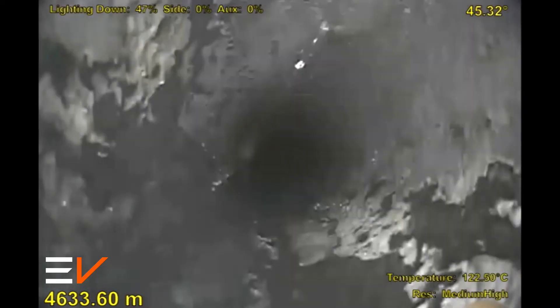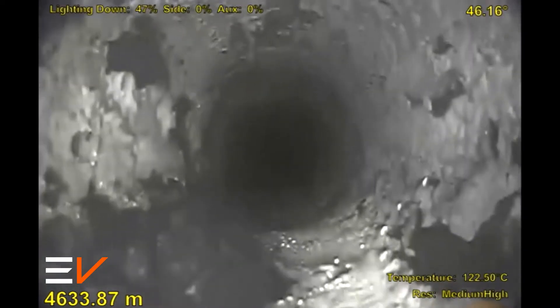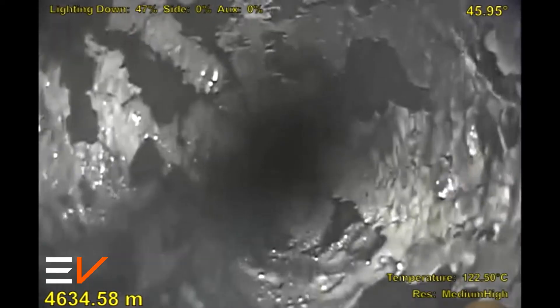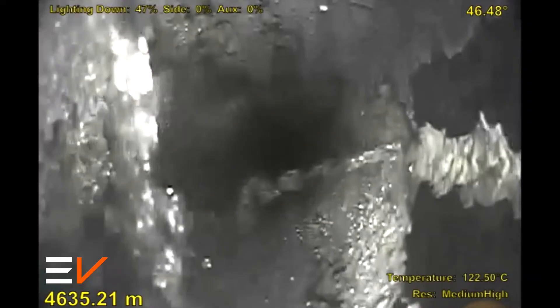the high-definition down-view camera revealed severe scale buildup in addition to the presence of water. As the camera continues to descend, the perforations producing water can easily be seen with flow increasing. Water entry is evident throughout this zone.